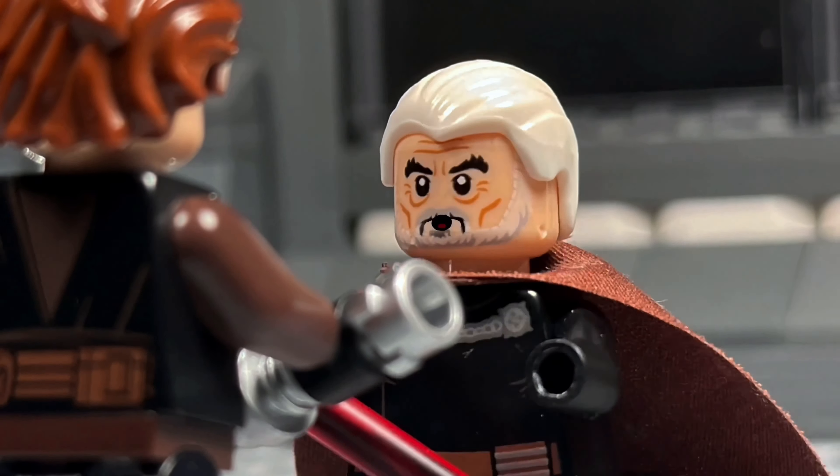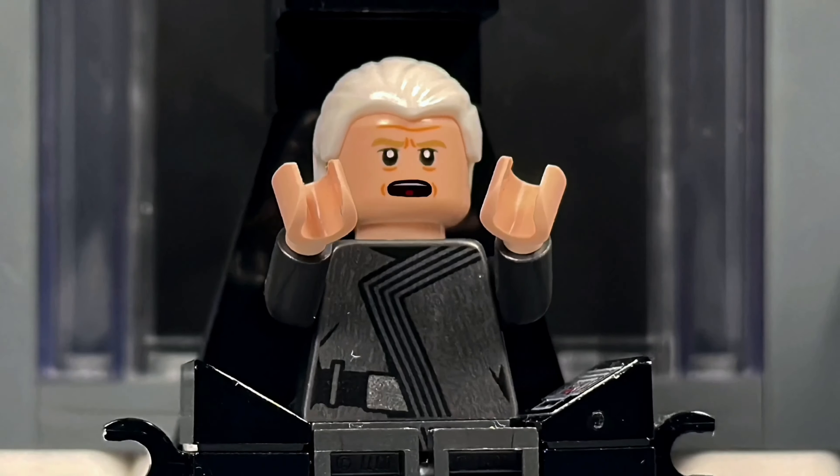Wait. Anakin. Palpatine is the Sith Lord. What? Damn it. Dooku.